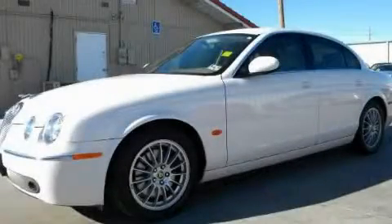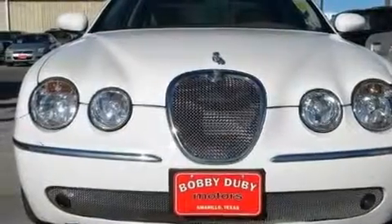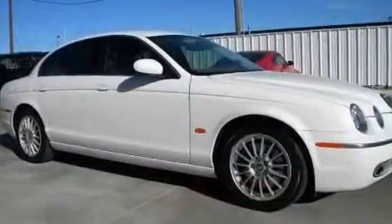This is a 2006 Jaguar S-Type with a great fit and finish. It features a 3.0-liter six-cylinder engine and an automatic transmission.